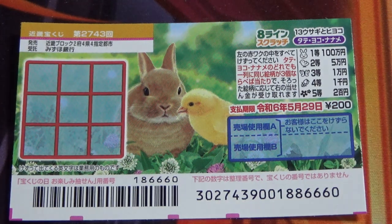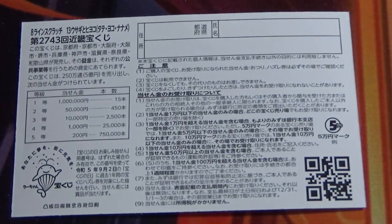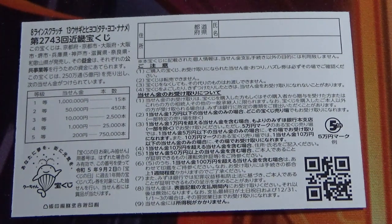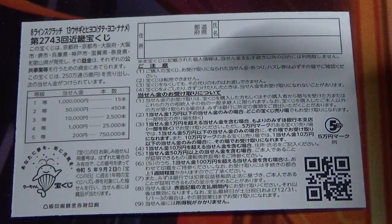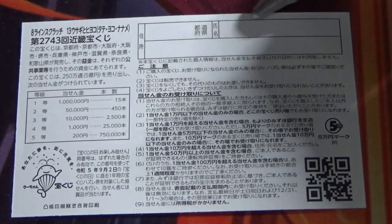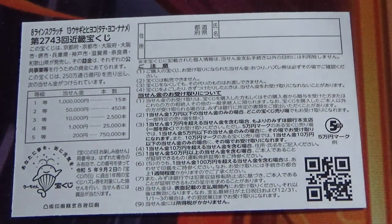Don't scratch here. Quickly looking at the back — here is a breakdown of the prizes and the rules in Japanese. If you happen to win the first prize or anything over jumun, you need to fill in this area: your prefecture, then your full name, then your address in Japan. All winnings are tax-free in Japan, and even foreign tourists can play this game.